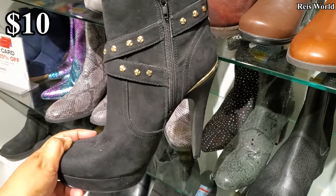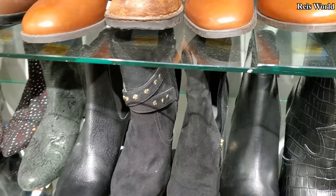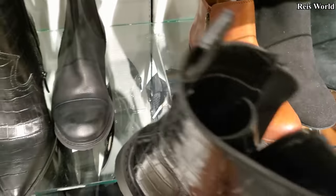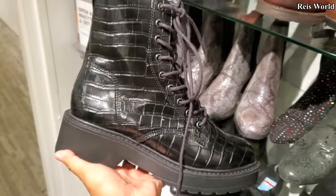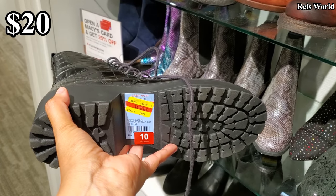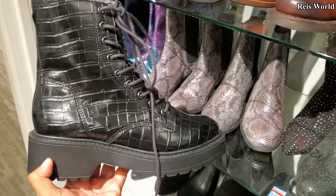$10 — okay, that is a steal! $10. Let me pull this one out — I kind of like this one. Steve Madden, yes. Steve Madden for $20 — get out of here. 80% off from $110. That's a steal.